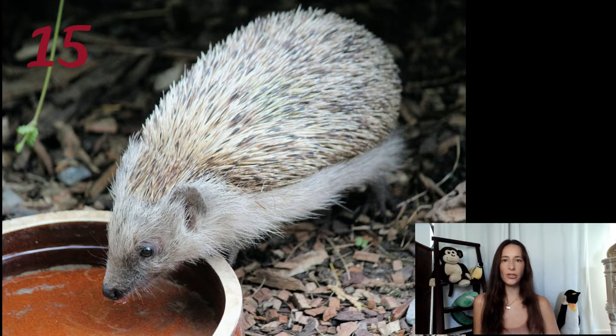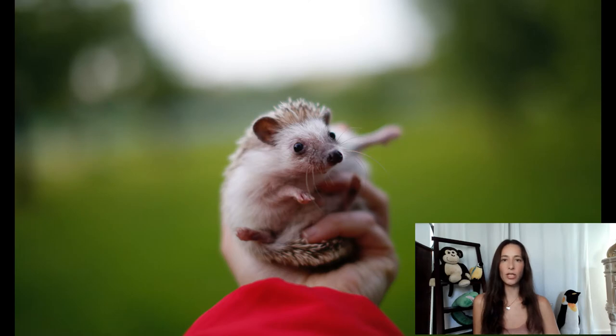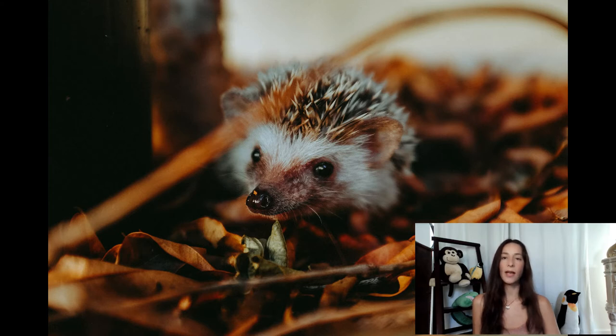Female hedgehogs give birth each year to a litter of 1 to 11 babies after a 32-day gestation period. Baby hedgehogs are called hoglets and are born with soft and short spines. They begin to harden shortly after birth and are fully formed by the time they are about 3 weeks old. At this time they can safely leave the nest and follow their mother as she looks for food.